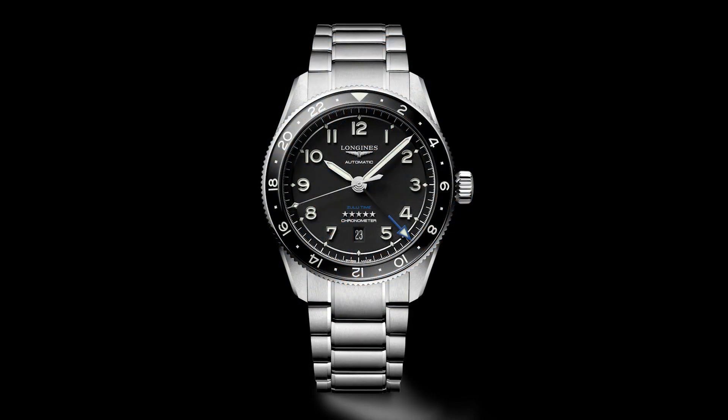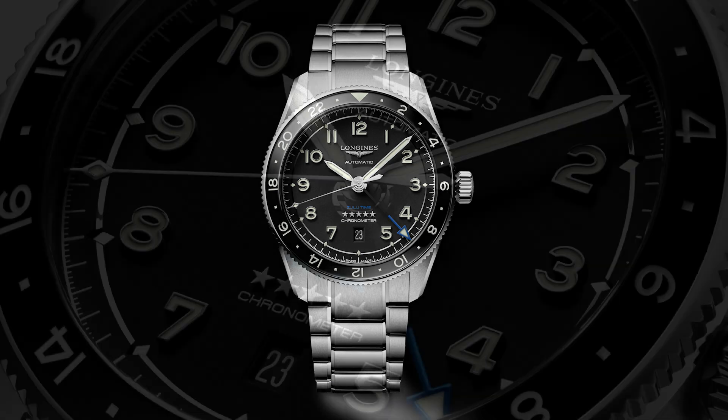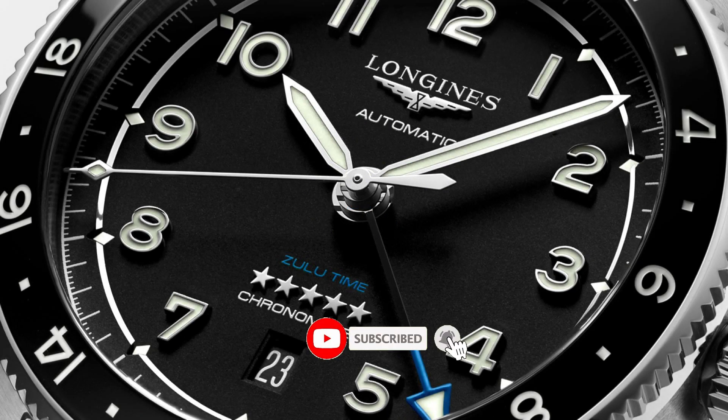This watch is competing head-to-head with brands like Tudor and their Black Bay GMT, which I think is actually a good thing. Tell me what you guys think in the comments below. Please don't forget to like, subscribe, and hit that bell icon — it is super helpful for the channel and I very much appreciate it.